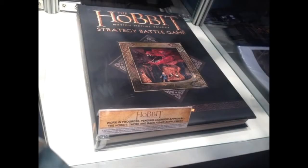Hey guys, Pete here again. Got some amazing Warhammer Fest news for you — Lord of the Rings is coming back basically. I've known about this for the past few weeks but I finally get to make a video on it.